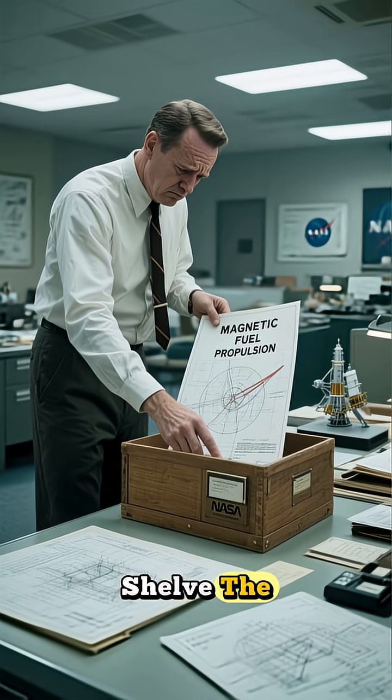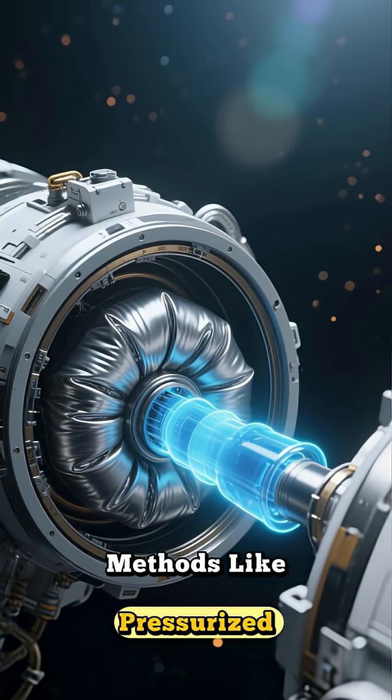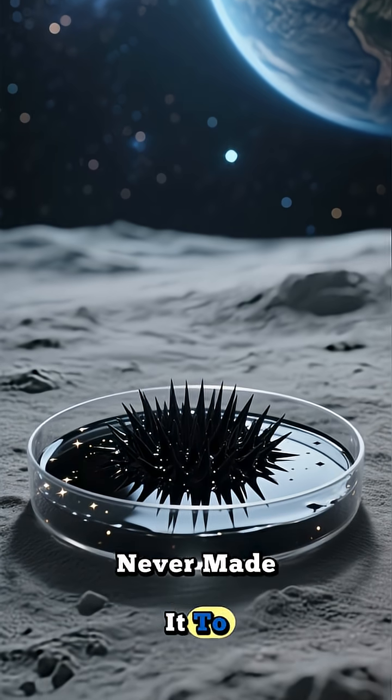The risk was just too high, so NASA had to shelve the project. They eventually solved the zero-gravity fuel problem using simpler methods like pressurized tanks and flexible bladders. Ferrofluid, the magnetic liquid, never made it to space.